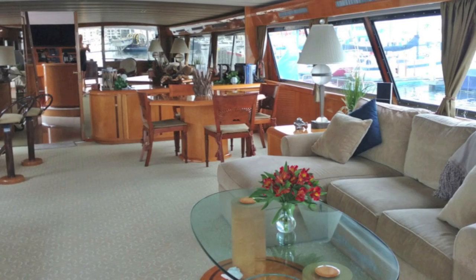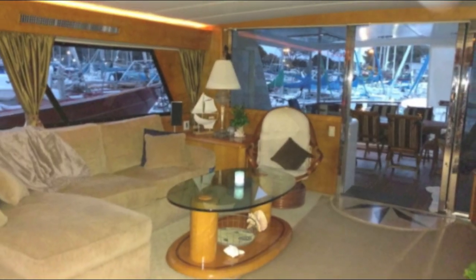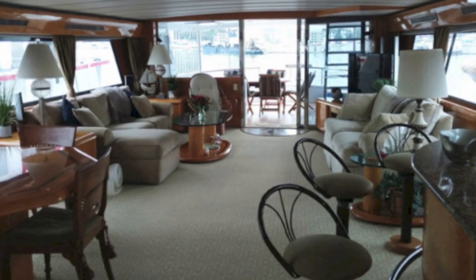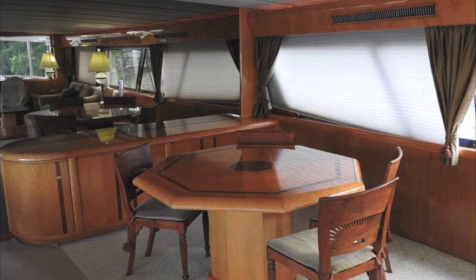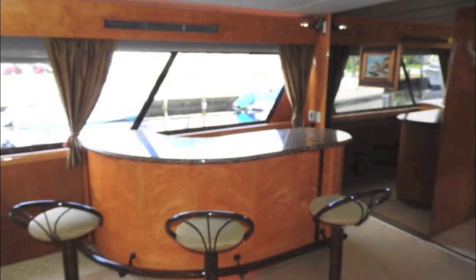And then we go into the salon. You can see just how big this salon is — it's a wide-body salon, beautifully appointed. The woods are in incredible shape. It's got a dining table and a three-seat bar set up right in the salon.